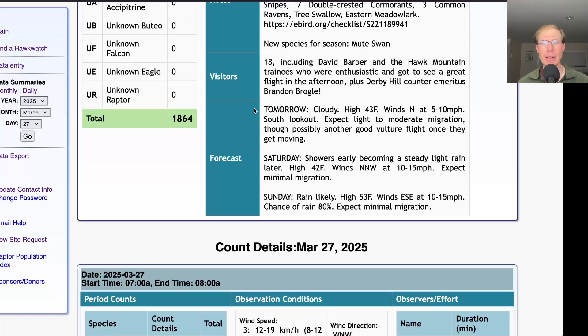Looking at the forecast for tomorrow: cloudy with a high in the mid-40s and light northerly winds. We'll be at the south lookout — I wouldn't be too surprised if once the flight gets going it turns into a decent day, though with light winds and cloudy conditions it might take a while for raptors to get moving. I think there are a lot of turkey vultures still in the pipeline. For Saturday, showers early becoming steady light rain with a high in the low 40s and north-northwest winds at 10–15 mph — not looking good. For Sunday, more rain likely with a high in the low 50s and east-southeast winds at 10–15 mph; the rain will probably prevent much of a raptor flight, but we'll keep an eye on it.